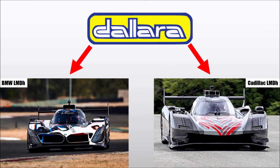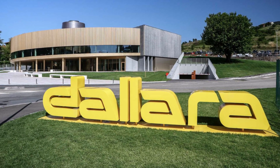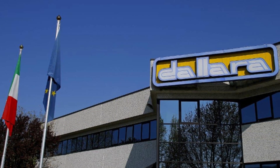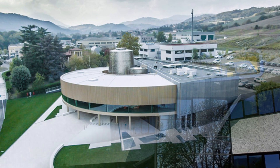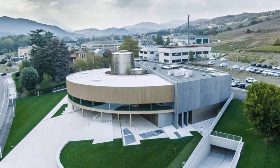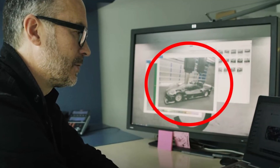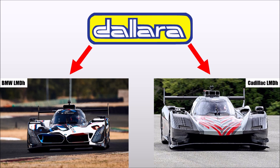The fact that Dallara is now developing two competitors for LMDH leaves them with huge challenges within their company. They created two completely independent development groups — Cadillac on one side and BMW on the other. They are not allowed to talk to each other, have passwords for their offices, and no one knows what's in the wind tunnel at the moment. Only project members can see what's going on in there, so it will be interesting to see if we still find the same features on both cars.